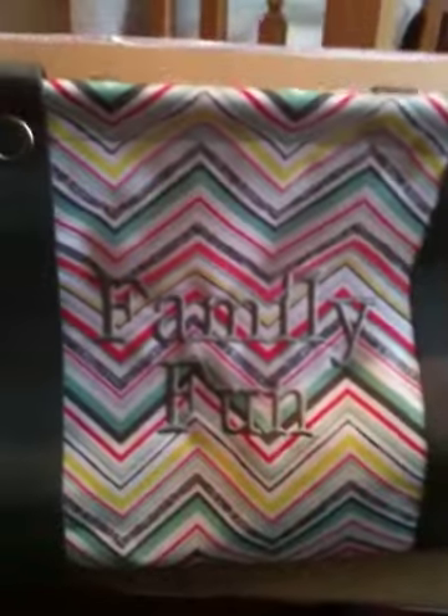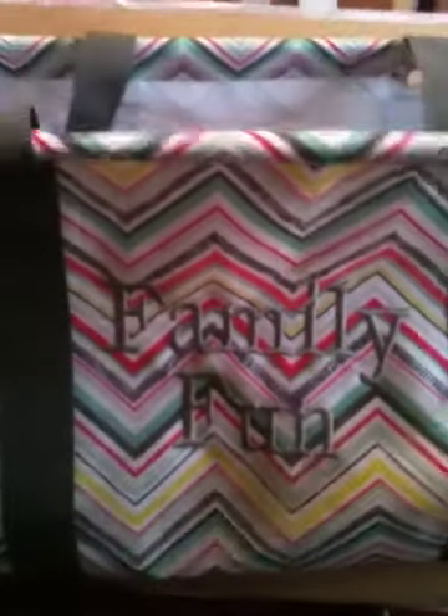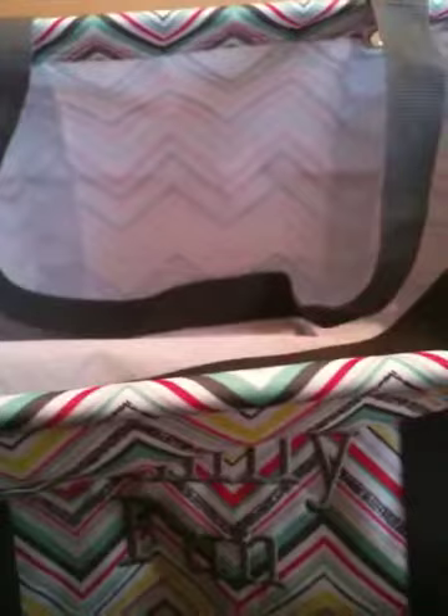This is a large organizing utility tote — embroidered. Isn't that adorable? Not only can I use this for my business, but I'll be using this for my family too. I use several of these with my Scentsy business to carry stuff in and out of home parties. They're just great bags and hold a lot. I might even use this in my pantry to organize things on a bottom shelf.